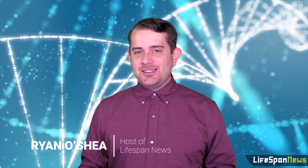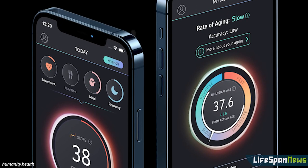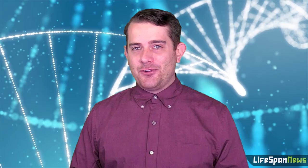Fitness enthusiasts, flow state seekers, biohackers, and more are constantly looking for new tools to help them calculate and analyze their metrics. Now a new smartphone app seeks to not only use this data to gauge biological aging, but also possibly help slow down or even reverse it.